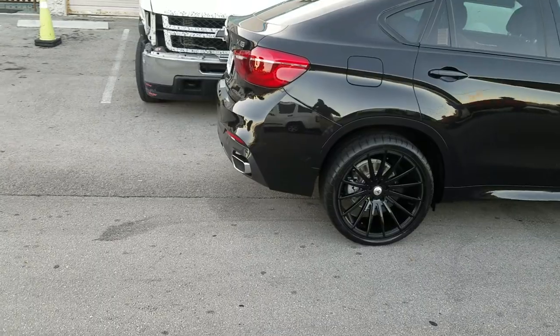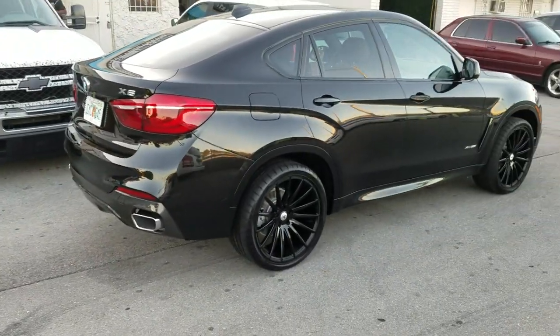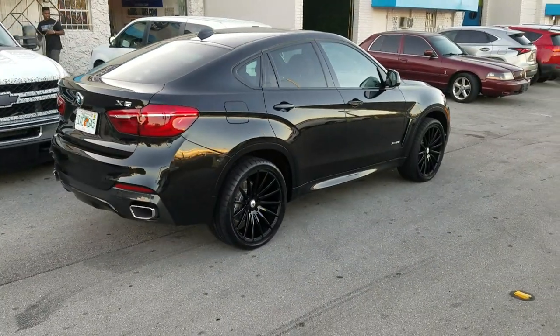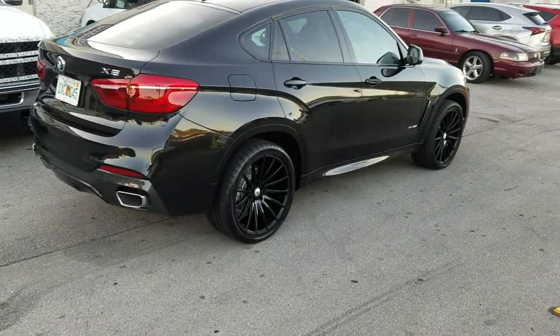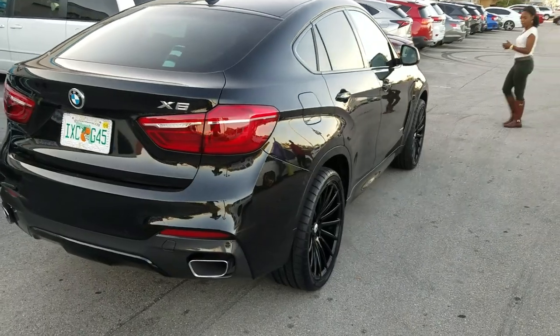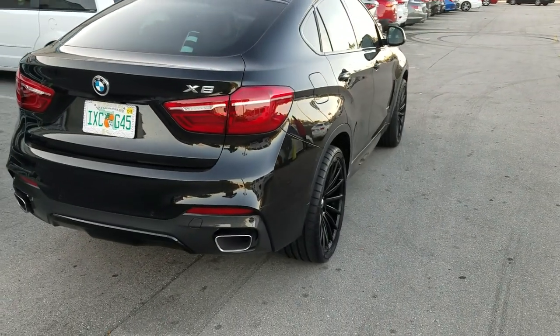You can't do 22x10.5 on this vehicle all the way around. It's a high offset car, but we do a little bit lower offset to make it look like it should. You can find these wheels online at DublinTires.com or call us at 877-544-8473.